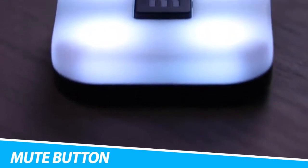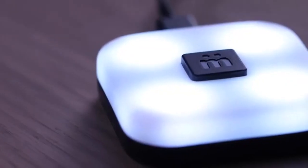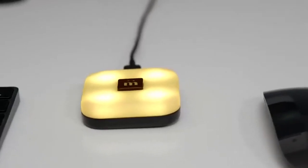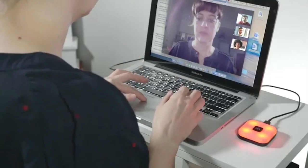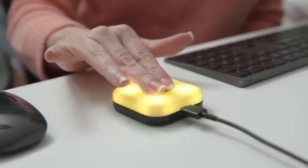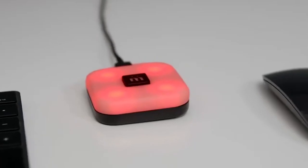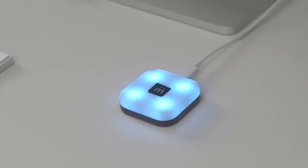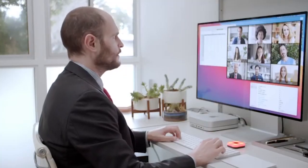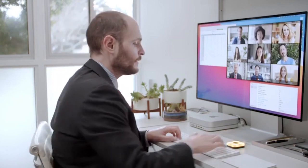MuteSync USB Mute Button for Zoom. It will toggle mute even if you have Zoom minimized or you've lost the Google Meet Chrome tab. Stays in sync, so you can mute from the physical button or mute from the meeting app, and the button color stays in sync. You and everyone around you can easily see when you're in a meeting and when your mic is live. No more accidental comments or embarrassing noises. No more fumbling around to hit mute.